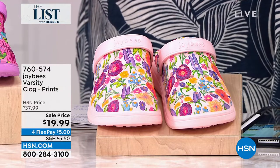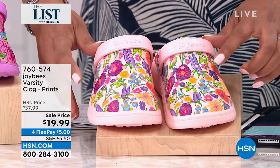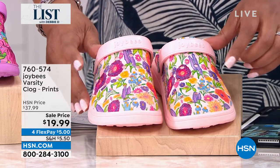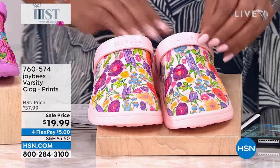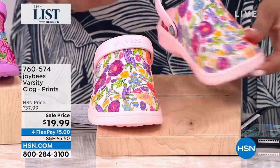We have several colors and I'll try to do this expeditiously. I think this one is the pink floral — that's your pink floral. This is called the Varsity Clog. I love this because you have a little sling back so that your heel is nice and stable.